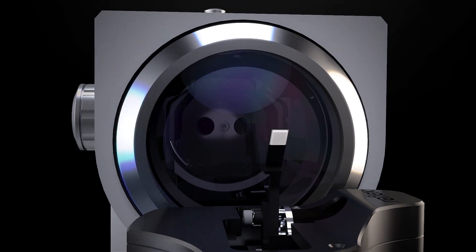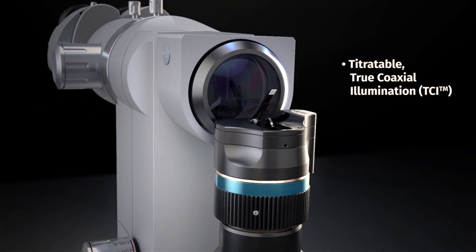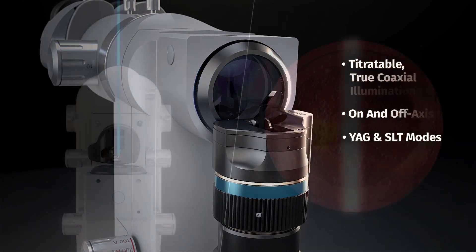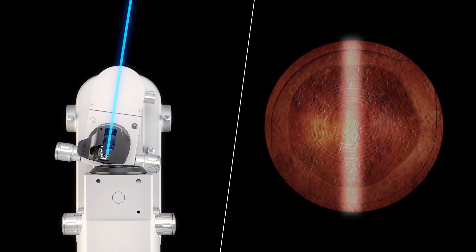Tango Reflex Neo's second-generation reflex technology facilitates titratable, true-coaxial illumination, both on- and off-axis, for YAG and SLT. Titratable illumination provides spatial integrity and excellent contrast of important ocular structures.